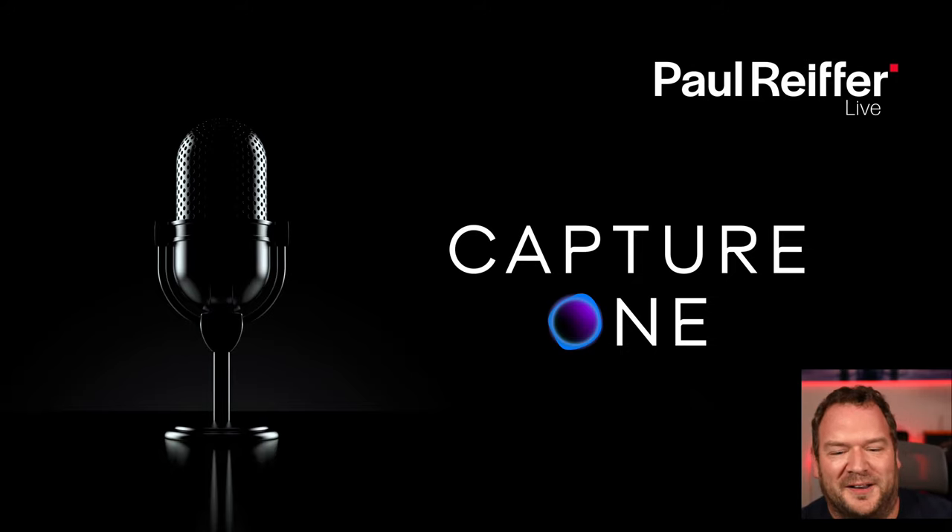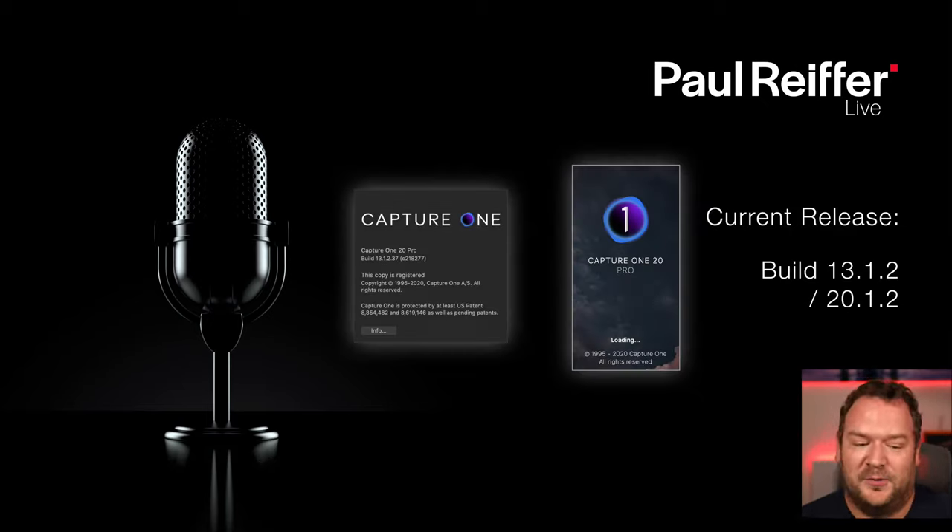Let's move on to Capture One, which is a happier subject. We're currently using version 20.1.2. You've probably gotten used to me saying 20.1.1 or 13.1.1 — as of today, Capture One has updated. It's now 13.1.2. If you look in your About screen you'll see Build 37. It's a .2 release.